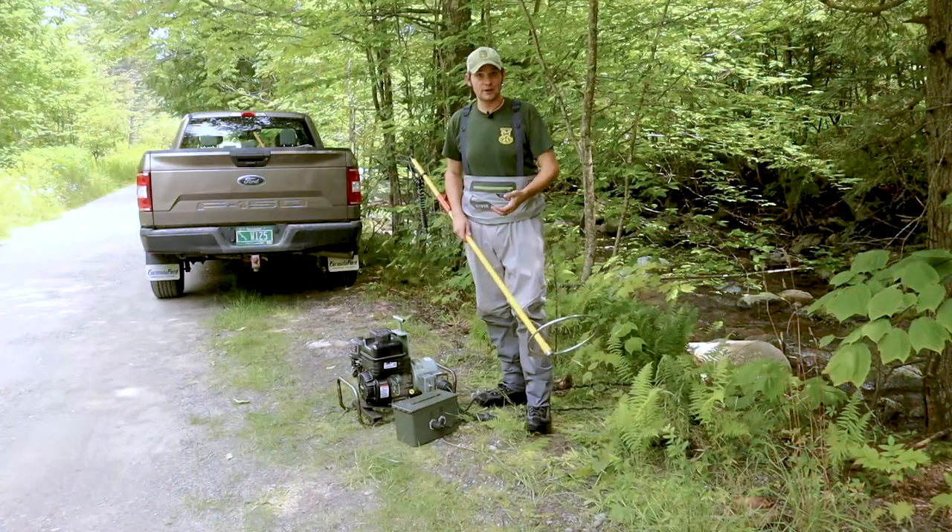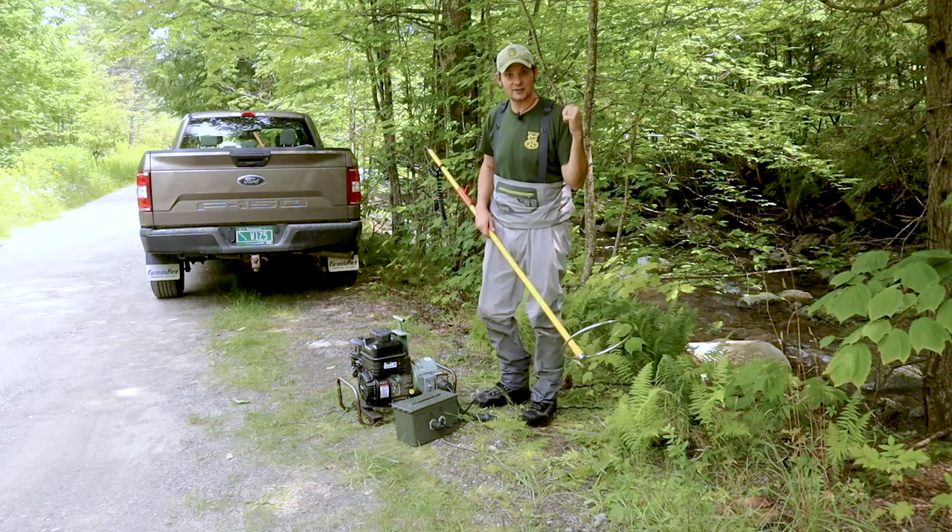I'm going to start it up, we're going to hit the stream, and we're going to catch some fish — and you'll be able to see how this is done.